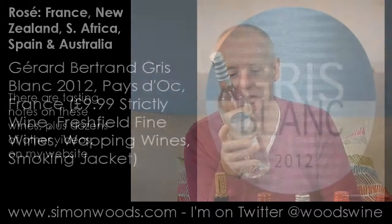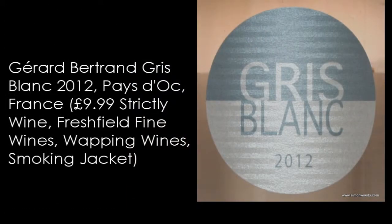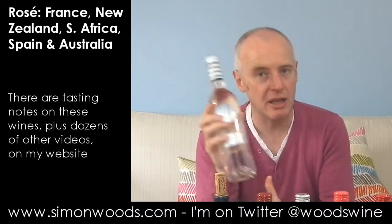First one I have is Gérard Bertrand, Pédoc, Gris Blanc 2012, made from Grenache Gris and Grenache Noir. Pale, almost crystalline colour. Let's see whether it's a pale, almost crystalline flavour.